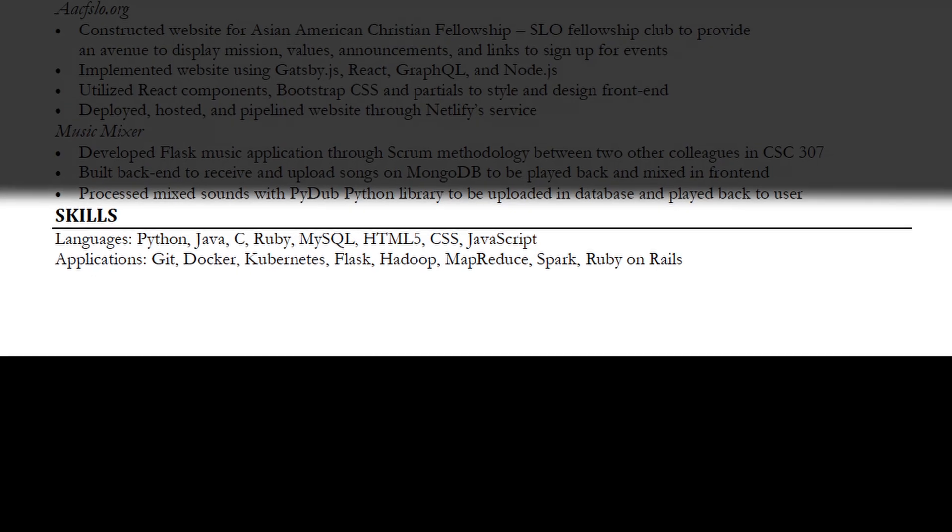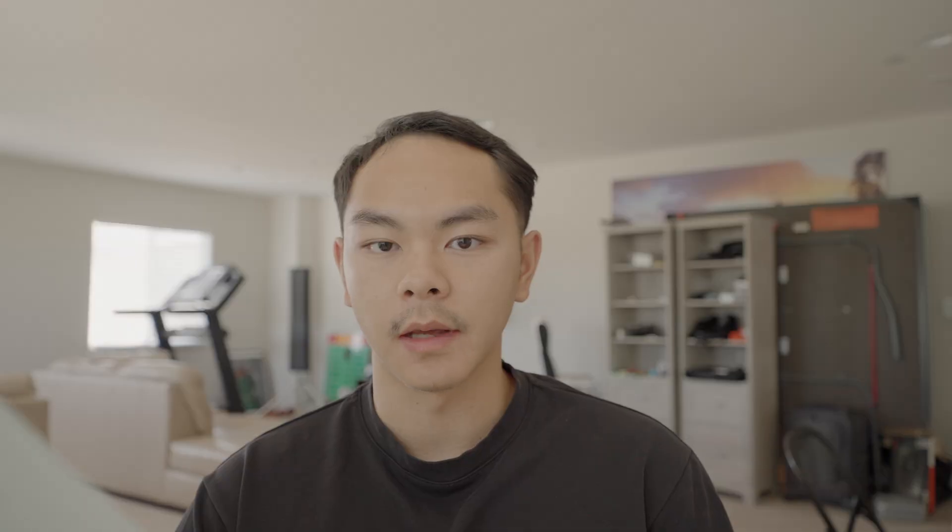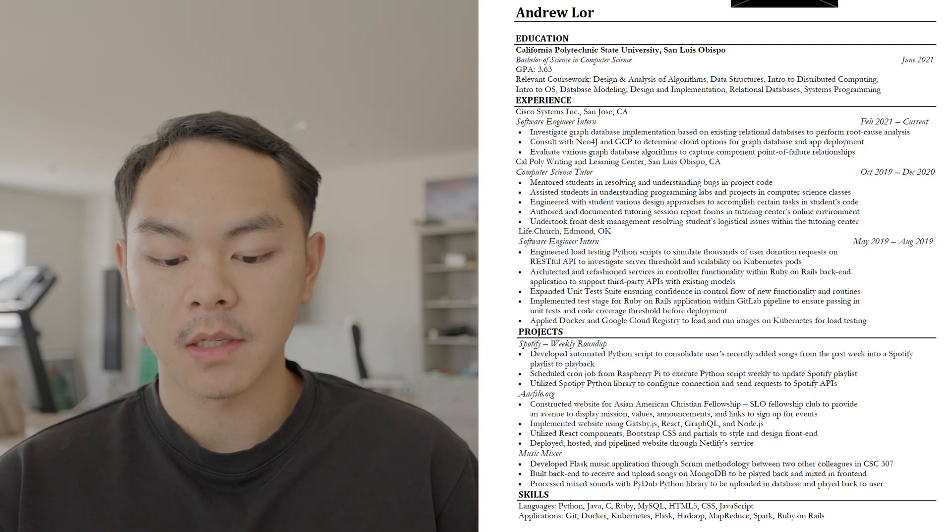Last but not least, the skills section. I listed languages and tools from left to right based on proficiency. For languages, I was most confident in Python and Java — the rest I just dabbled with. For applications, I really only knew Git and Docker at the time, though I had dabbled in others so recruiters could see what I'd worked with.